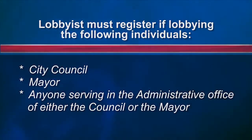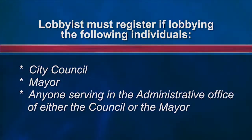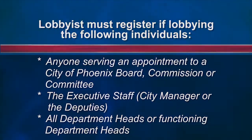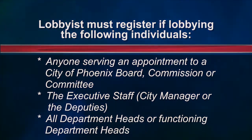Previously, a lobbyist only had to register and report expenditures for lobbying elected or appointed city officials. Now, a lobbyist must register if they're lobbying the following individuals: city council, the mayor, anyone serving in the administrative office of city council or the mayor, anyone serving an appointment to a City of Phoenix board, commission, or committee, the executive staff meaning the city manager or deputies, and all department heads or functioning department heads.